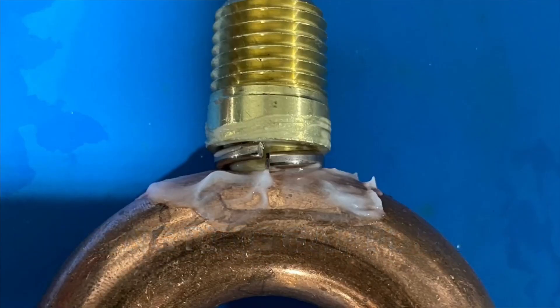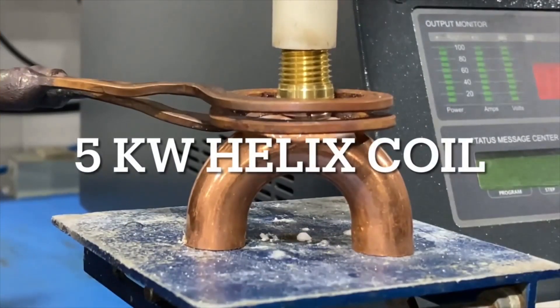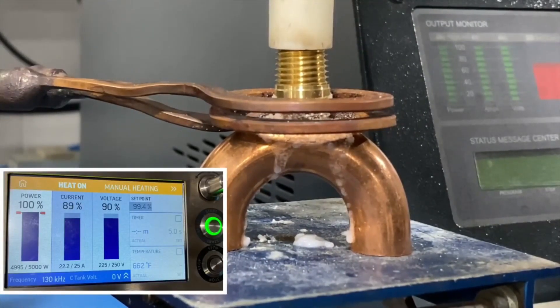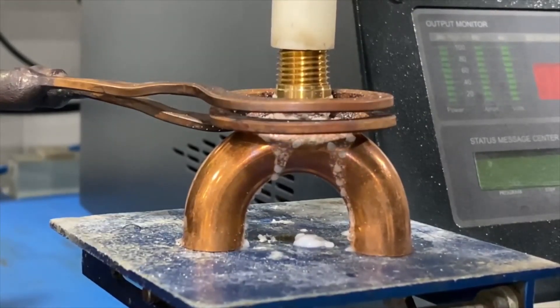HVAC manufacturers frequently use brazing of different parts in their processes. A customer is looking to replace torch brazing — they want to achieve better energy efficiency and increase the production rate to approximately 25,000 parts a month, which approximates to about 30 seconds per part.